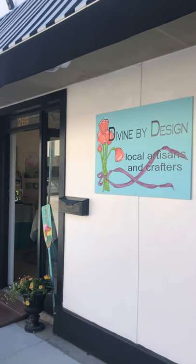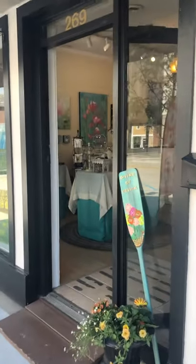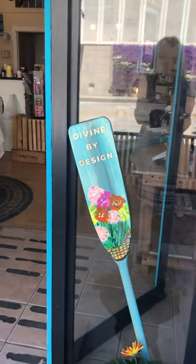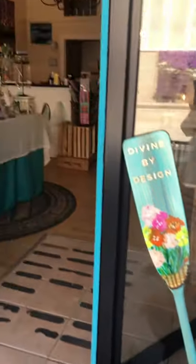Hey, good morning everyone and welcome to Divine by Design, new store, local artisans and crafters. We have our wonderful little paddle here that we had to create for each of our stores with the little vegetable on it. And then the flowers that Rita, our next door neighbor, got us from Bells and Whistles.